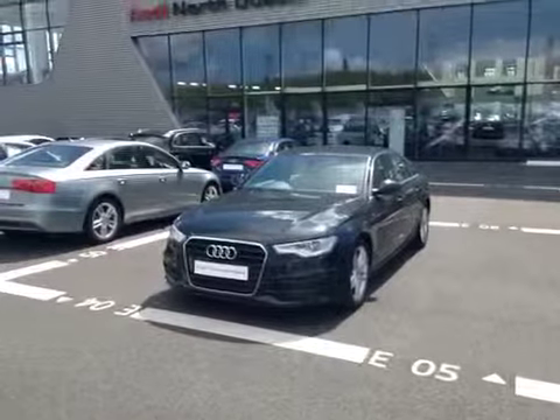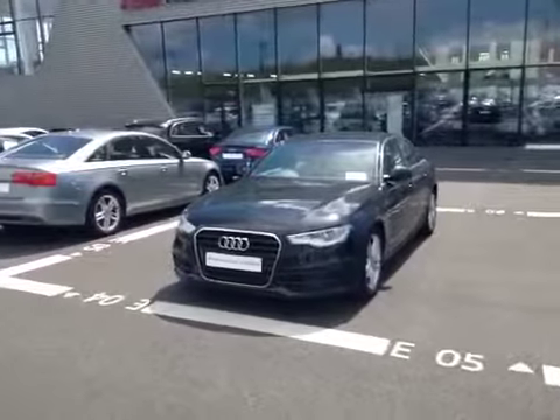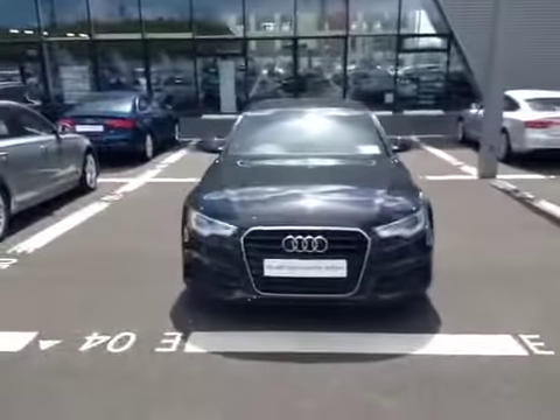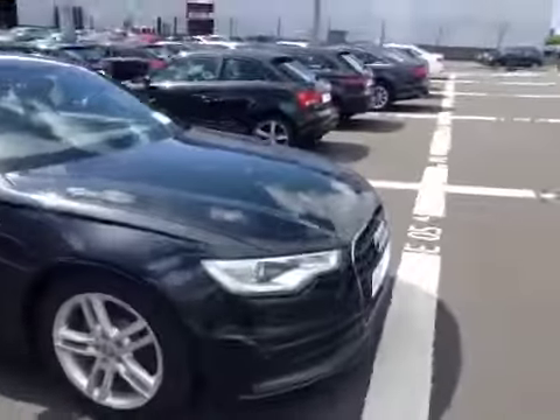Welcome to Audi North Dublin's Used Cars Online. Have a look at this 2013 Audi A6 2.0L TDI Multitronic S-Line. This car is fitted with Xenon headlights.